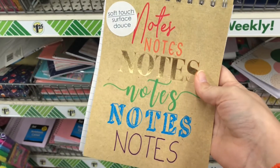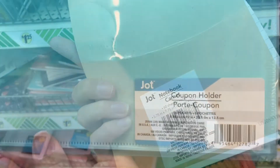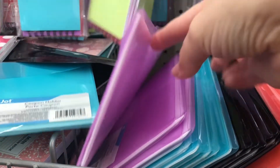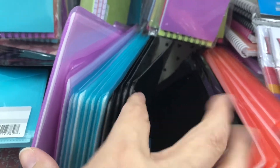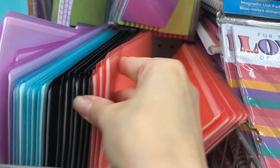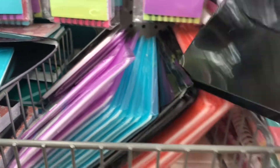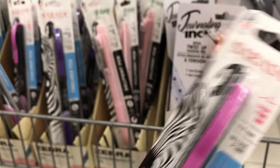This notebook by Jot is a soft touch notebook with 60 sheets. There are also coupon holders in new colors - purple, turquoise, black, and a pinkish coral color. These would also be perfect to hold ephemera for planner decorating or journaling.